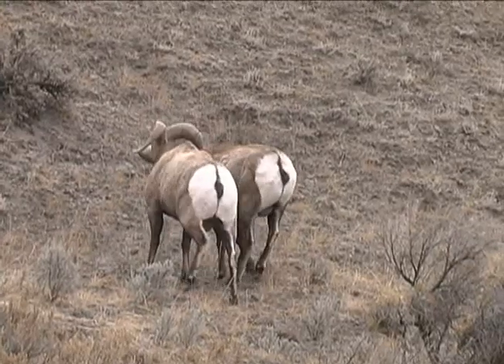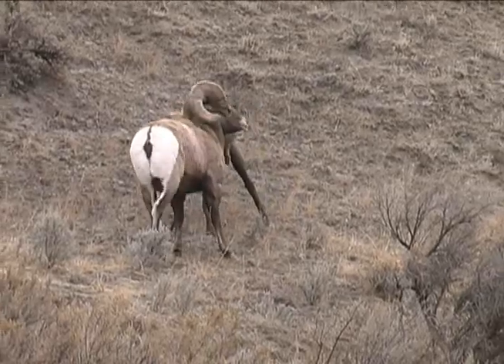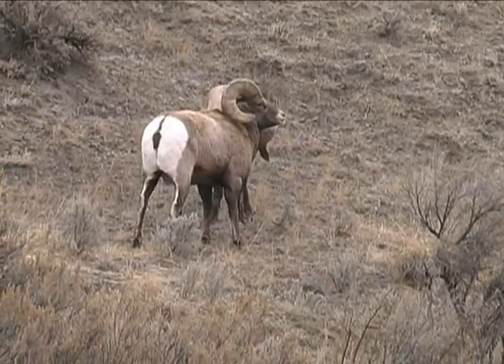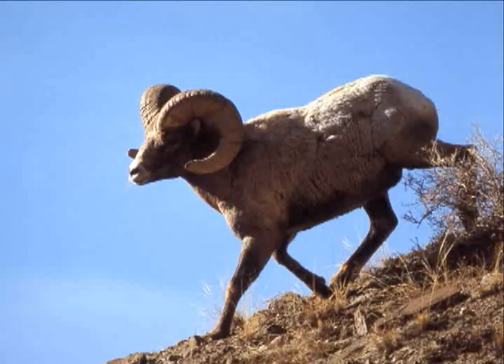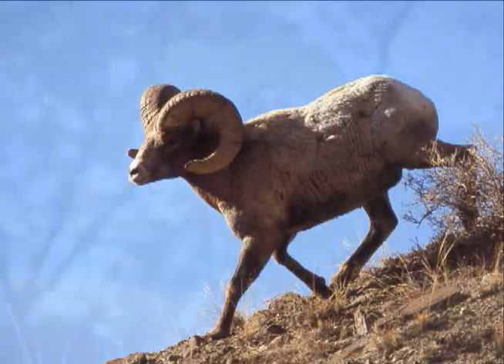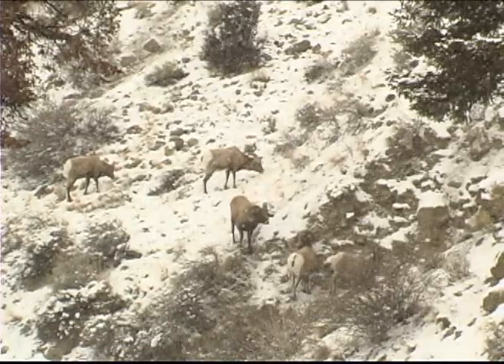Rams use their horns to gain dominance within a herd and access to females. The rut is in November, when rams may challenge each other by charging and then rising on their hind legs just before they butt heads and ram their horns. These stout males can weigh 300 pounds, with 20 to 40 pounds in their horns. Eventually, one ram runs away or acts subordinate, and the challenge ends.